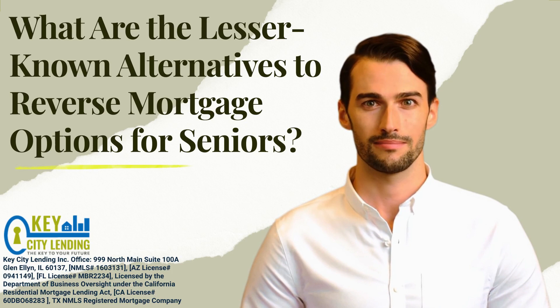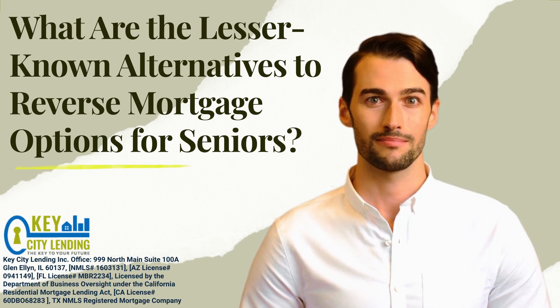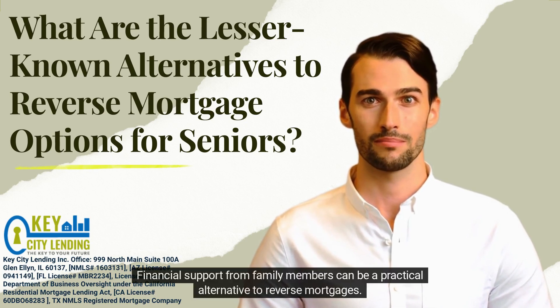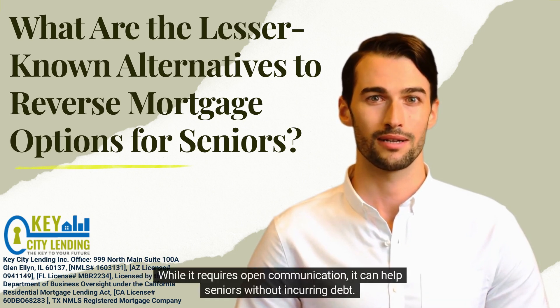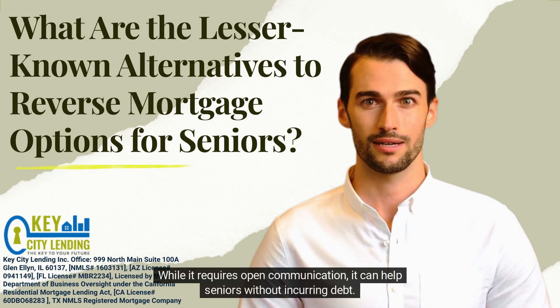9. Family Assistance. Financial support from family members can be a practical alternative to reverse mortgages. While it requires open communication, it can help seniors without incurring debt.